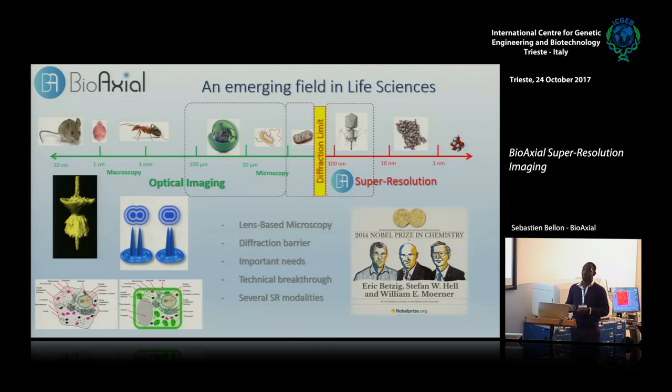It's not because there was a limit that nobody tried to go beyond. At some point, we finally were able to break those barriers, and that led to the Nobel Prize of Chemistry in 2014, given to Eric Betzig, Stéphane Hell, and Moerner. The Nobel Prize was for two specific super-resolution modalities. Super-resolution is a brand new field of fluorescence microscopy that breaks the limits of resolution.